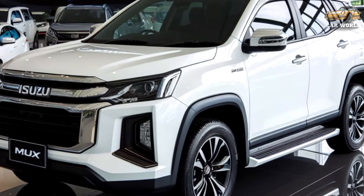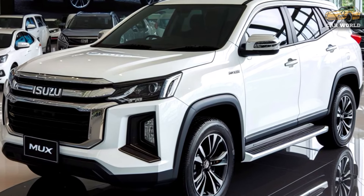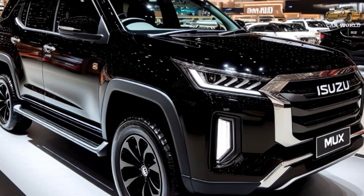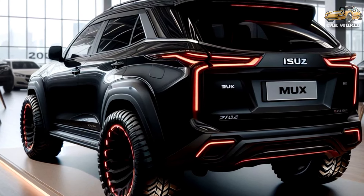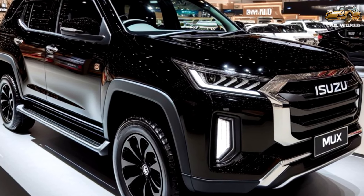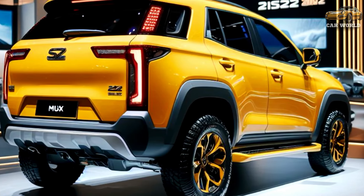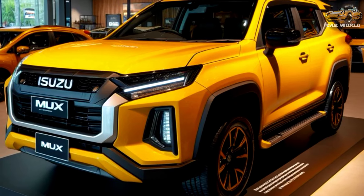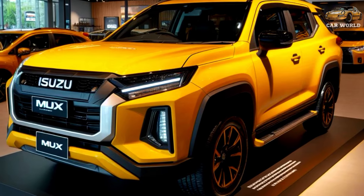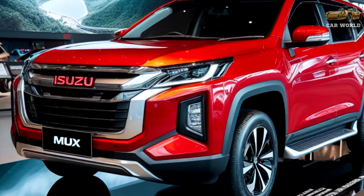The 2025 Isuzu MU-X range has expanded with the addition of a 1.9-liter turbo-diesel four-cylinder engine previously found in the D-MAX range of utes. The new, smaller engine means a lower cost of entry into the seven-seater MU-X, with Isuzu offering the MU-X LSM 1.9-liter 4x2 for $47,000 before on-road costs, or $2,000 cheaper than the LSM with the 3.0-liter engine, which is now $500 more expensive. Prices across the 3.0-liter lineup have increased by between $500 and $2,000 depending on the variant.